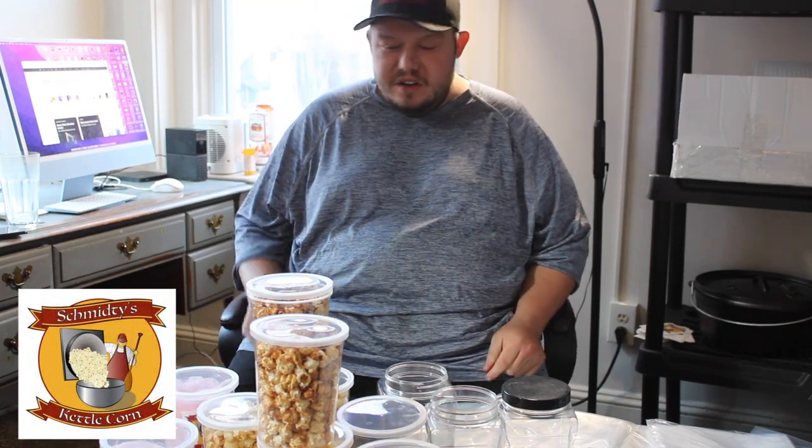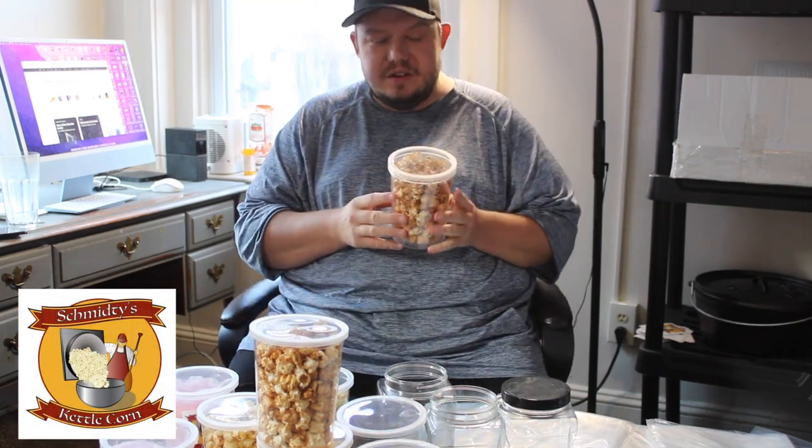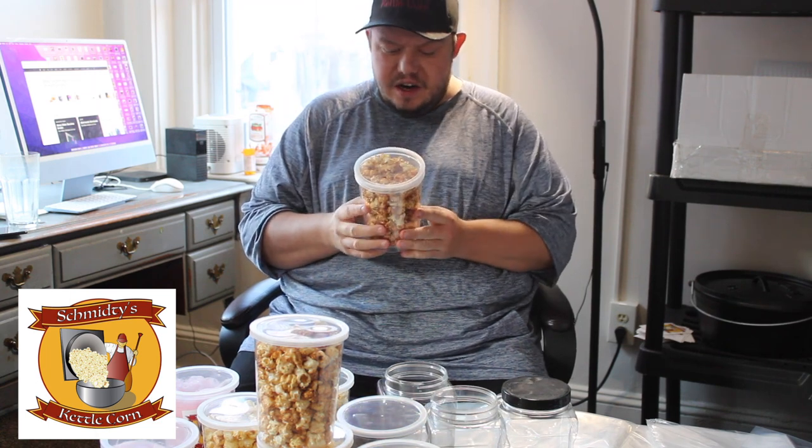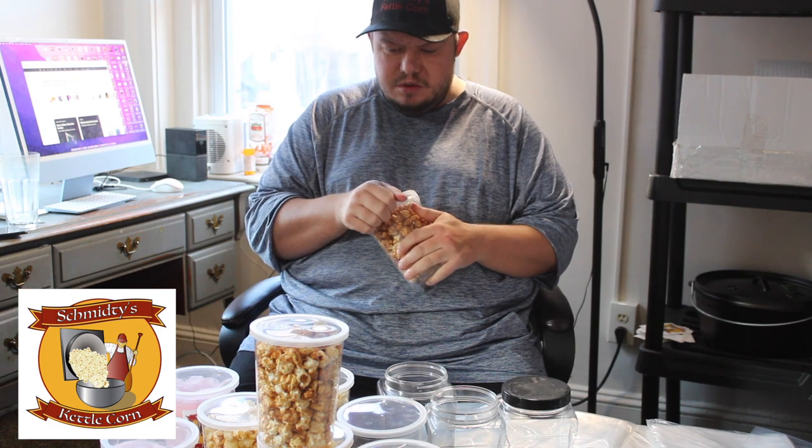Hey everybody, this is Speedy's Kittlecorn here. Thanks for watching my YouTube channel, and thanks for subscribing and following my page. I've been in business now for four years, and this year will be my fifth year.